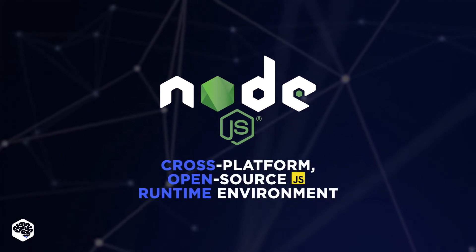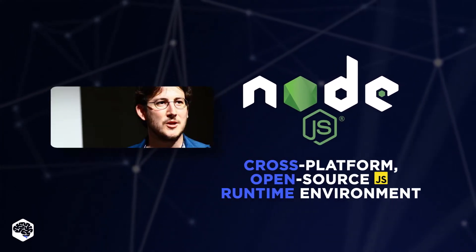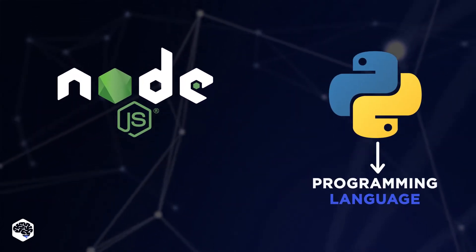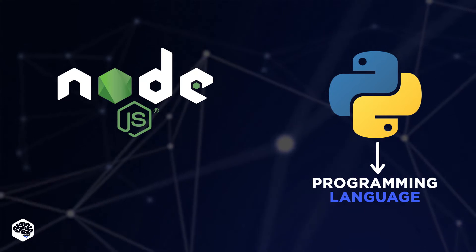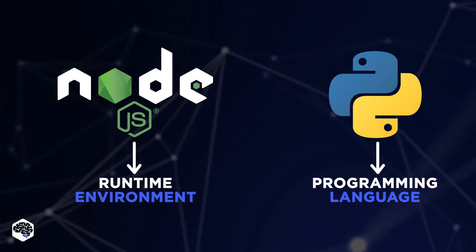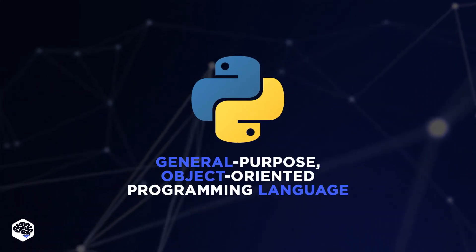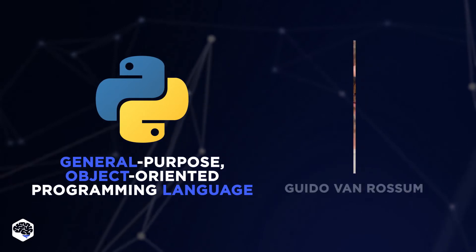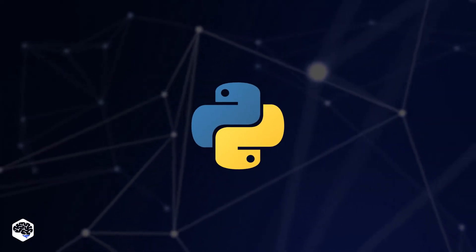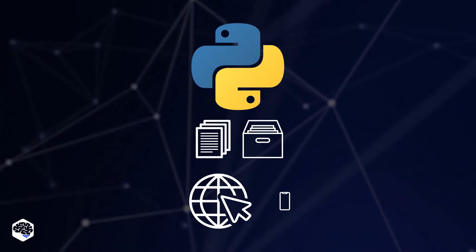Node.js is a cross-platform, open-source JavaScript runtime environment developed in 2009 by Ryan Dahl. Unlike Python, a programming language, Node.js is a runtime environment for running JavaScript outside the browser. Python is a general-purpose, object-oriented programming language created by Guido Van Rossum in 1991. It offers an extensive set of libraries and packages to build dynamic web, mobile, and desktop apps.